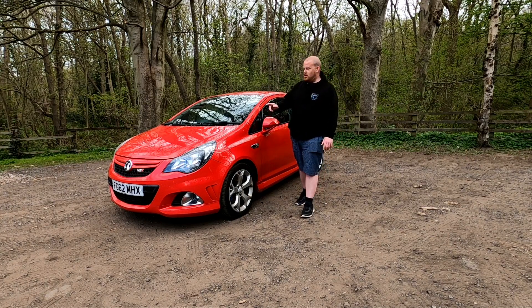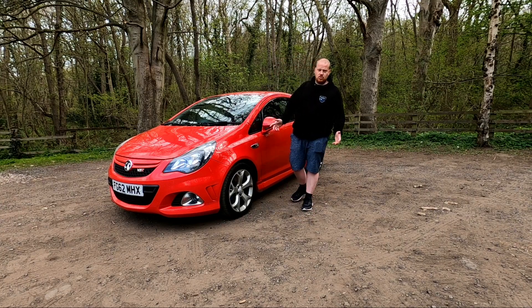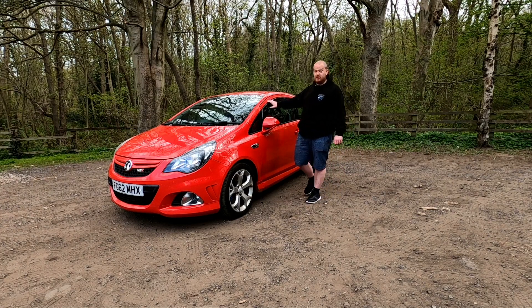It's powered by a 1.6-litre turbocharged four-cylinder 16-valve engine, producing 197 brake horsepower. It gives it a right nice little punch, especially in a little car.